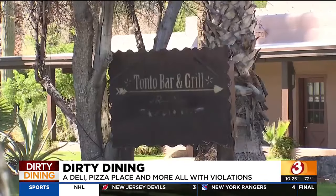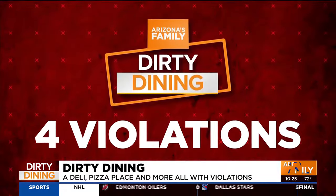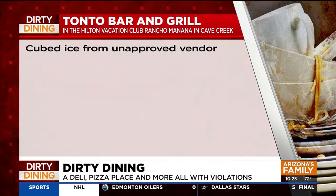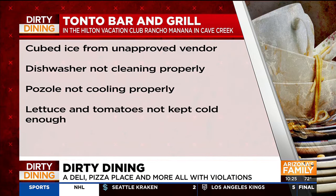Tonto Bar and Grill on Rancho Marana Boulevard off Cave Creek Road in Cave Creek had four violations: cubed ice from an unapproved vendor, a dishwasher not cleaning properly, pozole not cooling properly, and lettuce and tomatoes not kept cold enough.